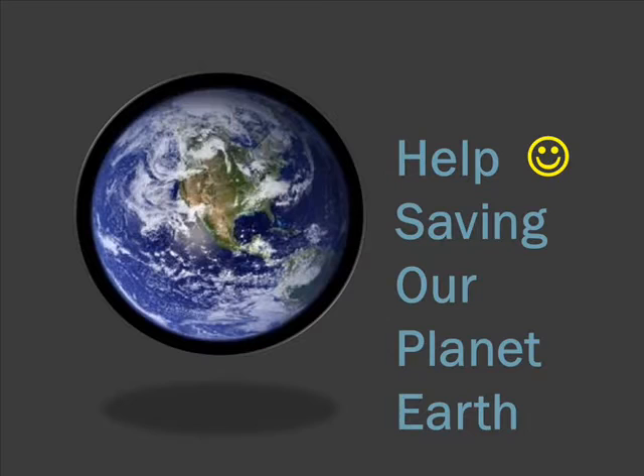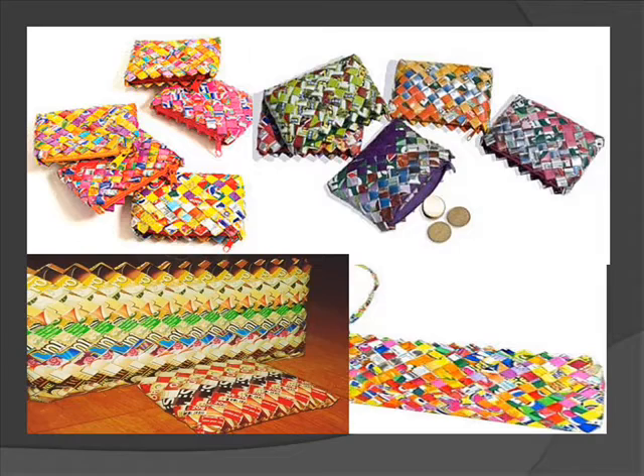On top of that, you're going to be of help on saving our planet. Comes to you in different sizes, colors, and personalized to fit your personality.